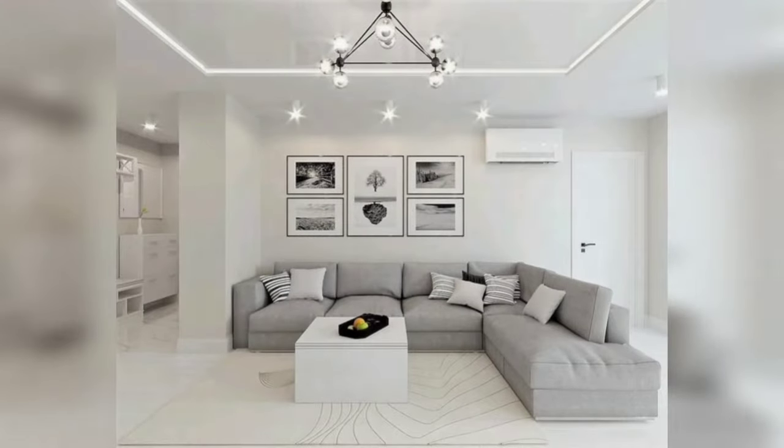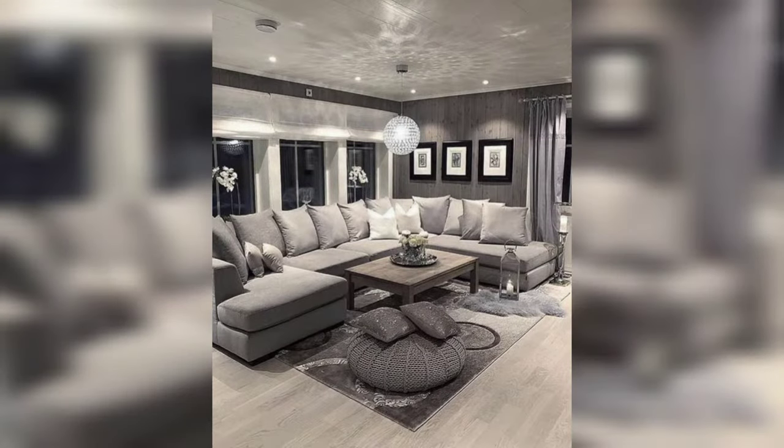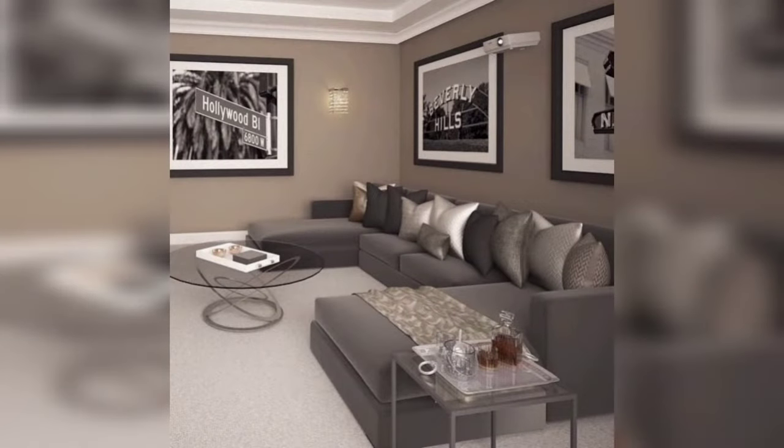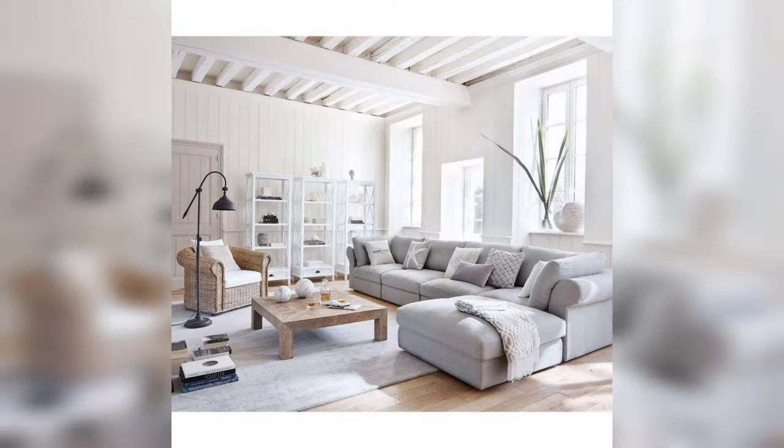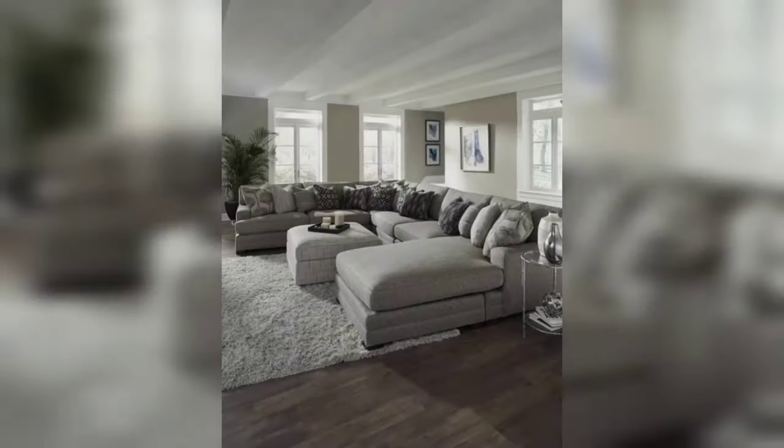Hi viewers, hope you are alright. Welcome back to Home Add-On channel to define your home interior design. In this video you can see classic and glamorous sectional gray sofa designs for your living room, so watch the video till the end to find your own style.